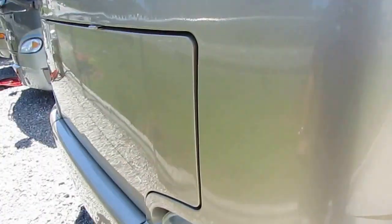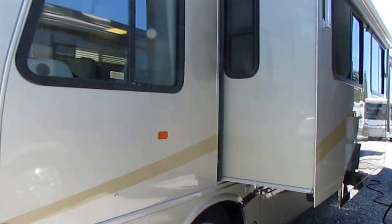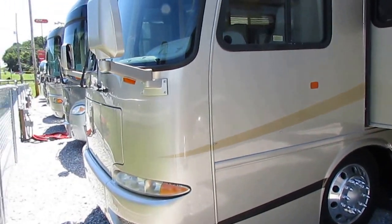The generator's running right now, and that is extremely quiet. The slide outs that are not underneath the awning have awning toppers. It's got window awnings. This thing's loaded with options, folks.